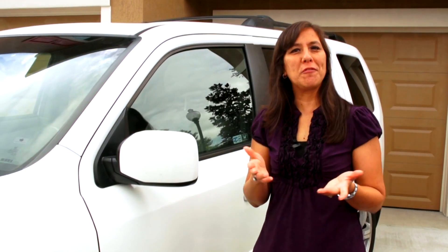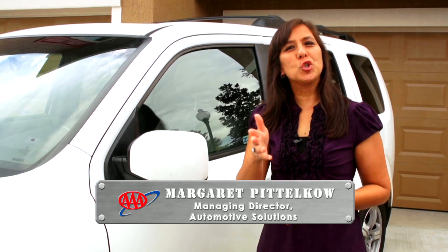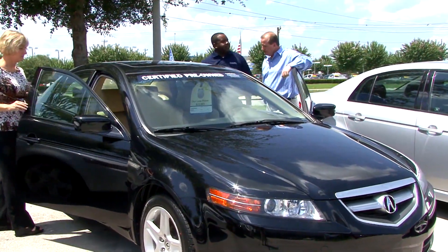Even if you're holding on to your current vehicle, it won't be too long until you move on. Here's AAA's guide to getting the highest resale value for your ride. To obtain the best resale value, owners should focus on keeping up on all aspects of the vehicle.